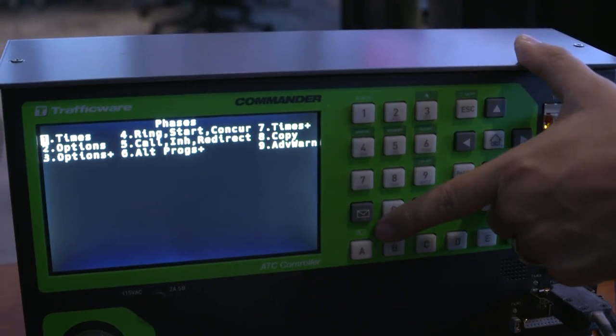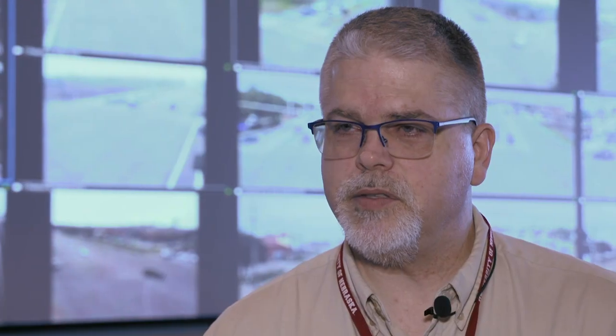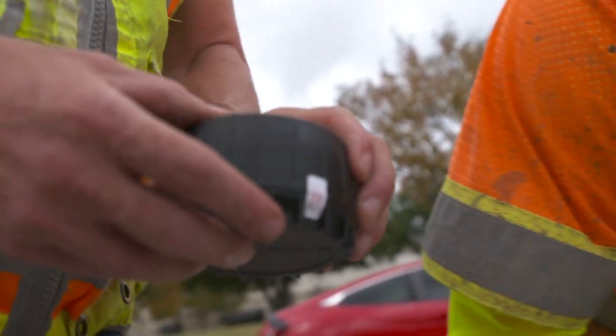Frisco is one of only a few cities in North Texas to use this type of system to move traffic. We're going to spend the next 12 months doing an evaluation on it and learning if it can work, and if it does work, whether it works better under certain conditions than others or in other locations.